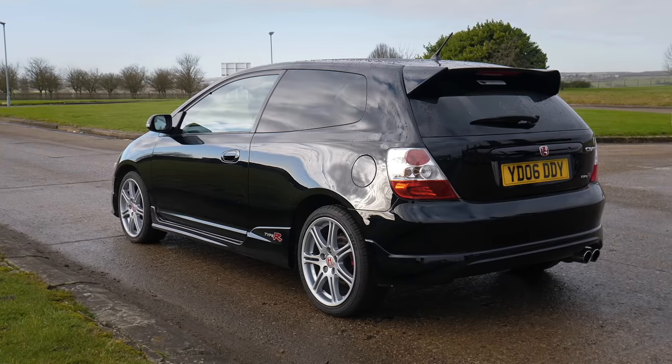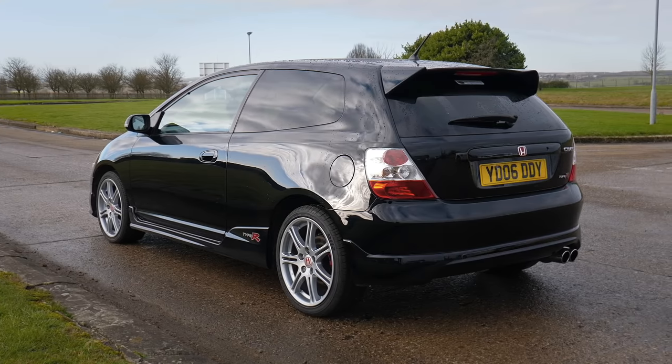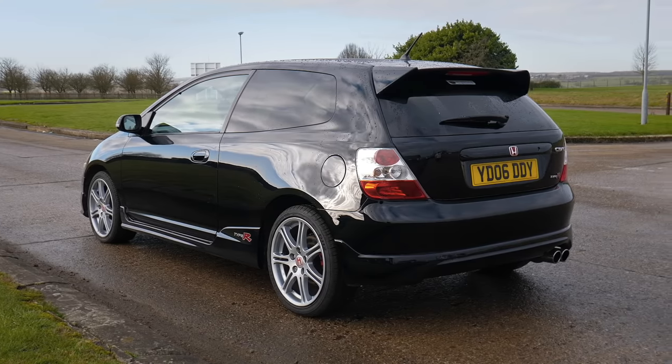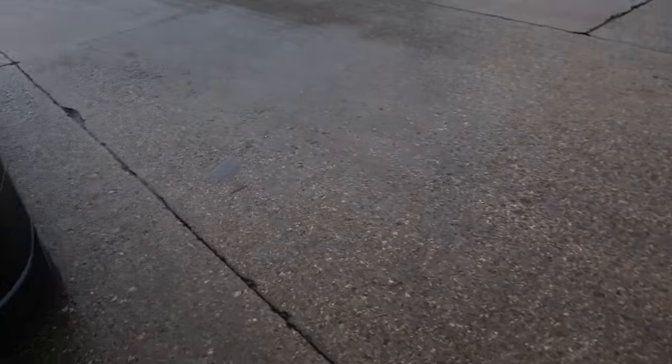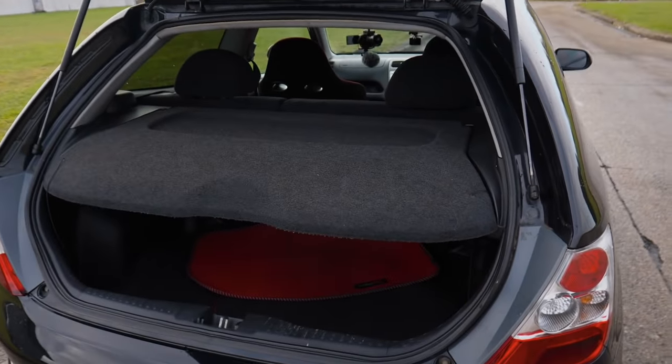Bodywork looks really good. Yeah, I'm actually quite impressed with this car. It looks like quite a nice thing. Let's grab the tripod, chuck that in the boot of the car, get back in the driver's seat and hit the road at long last.